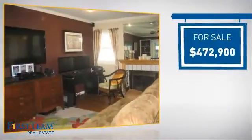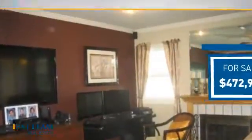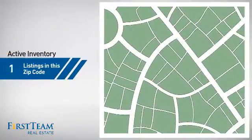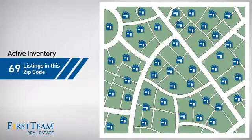Currently listed at just under $475,000, it's been on the market since January. Wondering how it stacks up against the competition? There are now just under 70 homes on the market within this zip code.